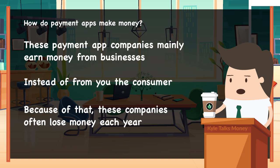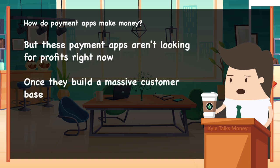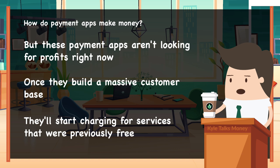This revenue is very small and these companies mostly register millions in losses each year from their payment apps. But they aren't looking for profits, at least right now. Once they build a massive customer base, they'll start charging for services that were previously free.